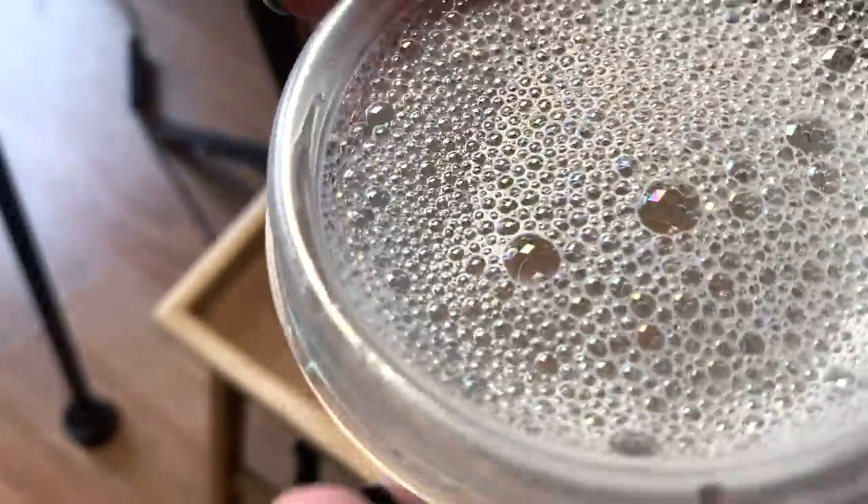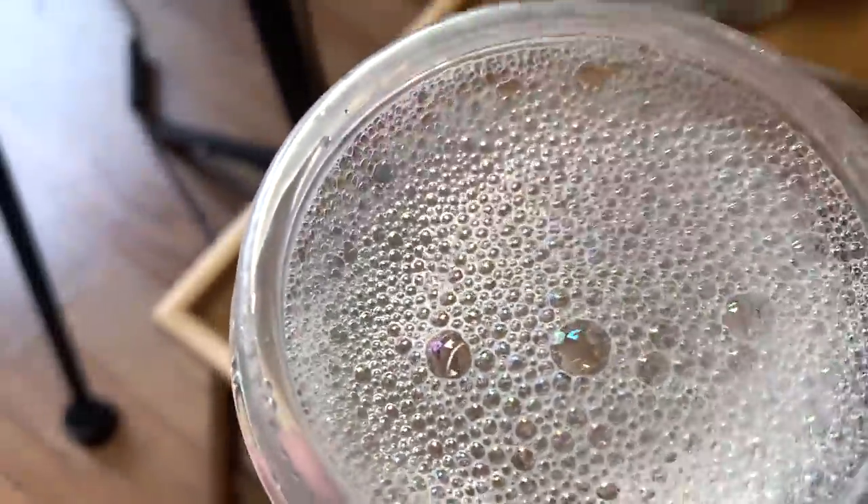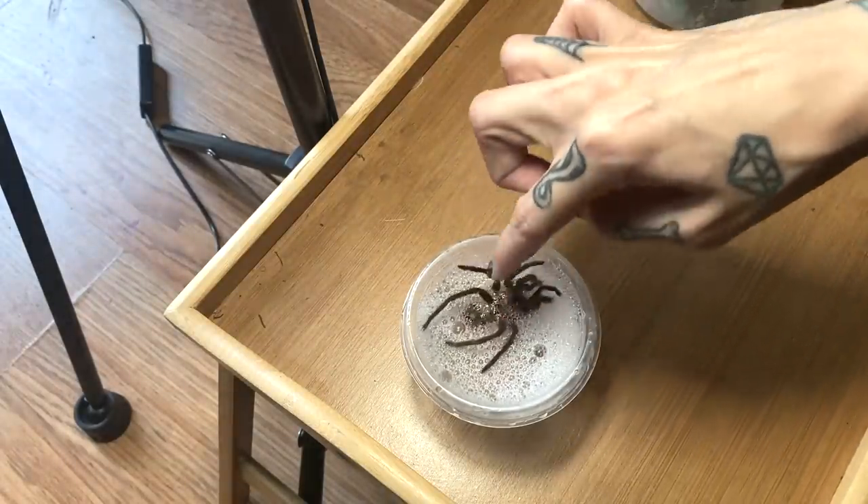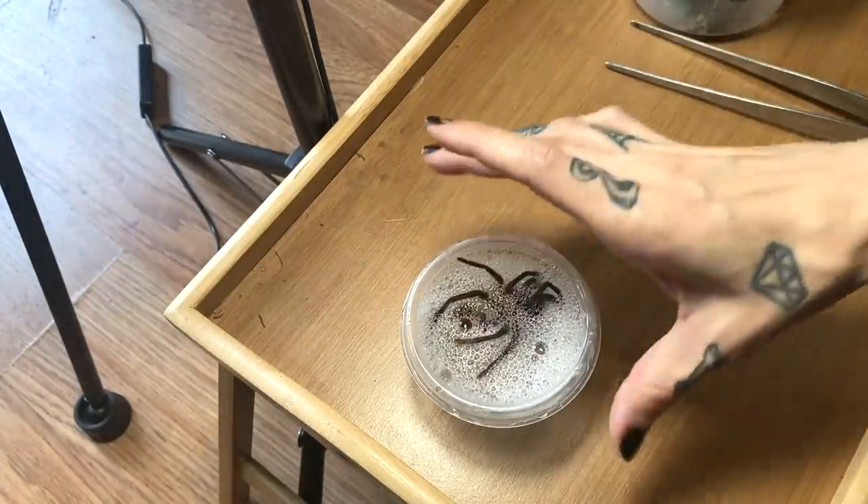I went ahead and grabbed soap water — it's just warm water with a very small drop of dish soap in it, which is a great way to help unravel a molt. We're going to let it soak for a few minutes while we finish off the rest of these hornworms.